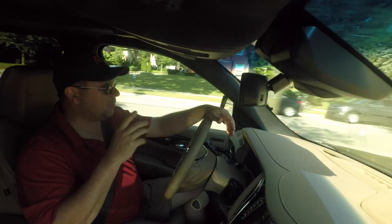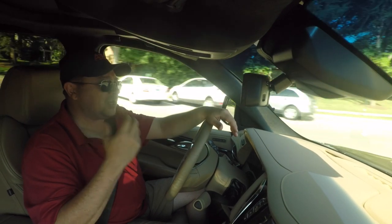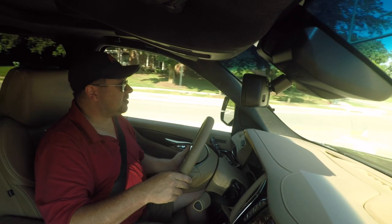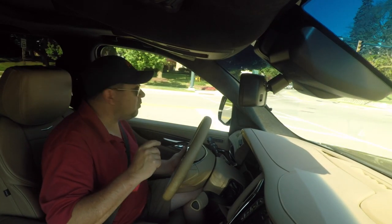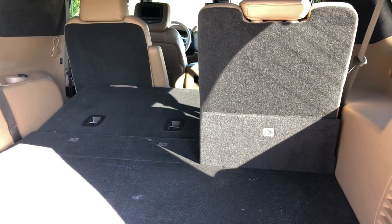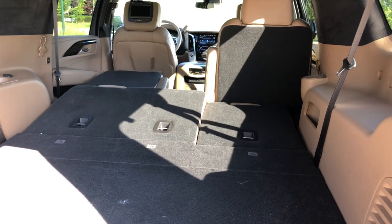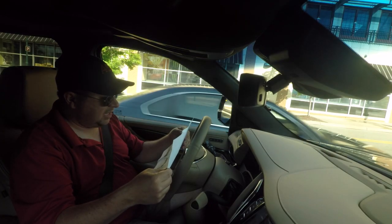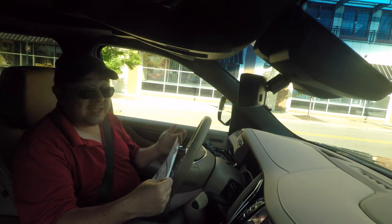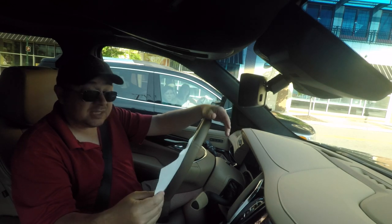One of the most remarkable things we've experienced in this vehicle is the fuel economy — not something you'd expect, and maybe not something you'd care about when you're dropping a hundred thousand dollars on a vehicle, but it's noteworthy. I drove it for about three days with a lot of highway driving, and the average on the gauges showed almost 21 miles to the gallon. I pulled out the Monroney and lo and behold: EPA 14 city, 21 highway, 17 combined. That's pretty much dead on.